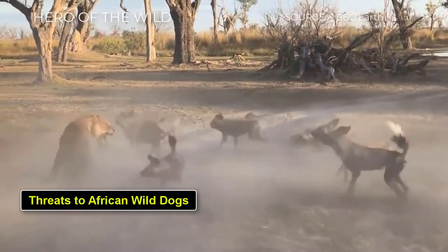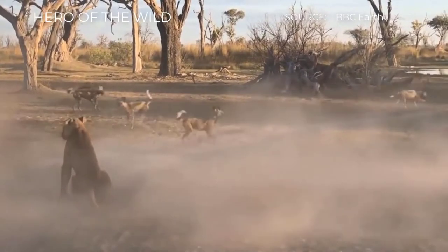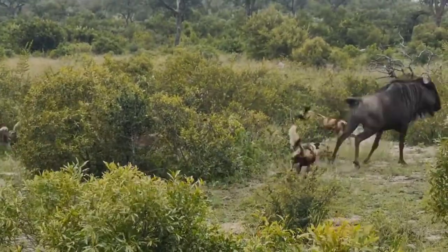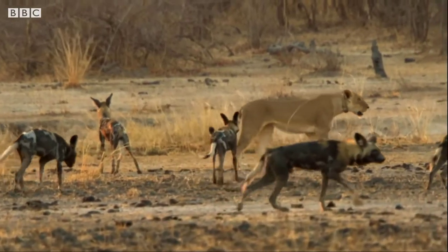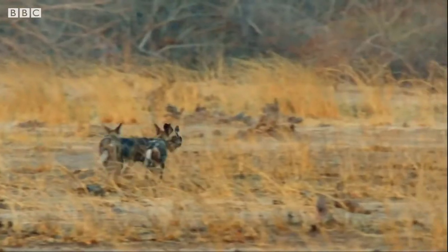The primary threats to African wild dogs are hunting and habitat loss, as well as competition from larger carnivores such as lions and spotted hyenas. African wild dogs are also often persecuted by farmers wanting to protect livestock and can even be prone to picking up diseases from domestic animals.